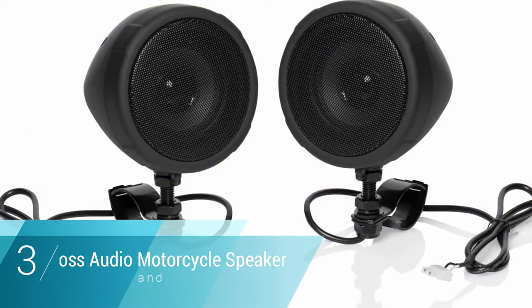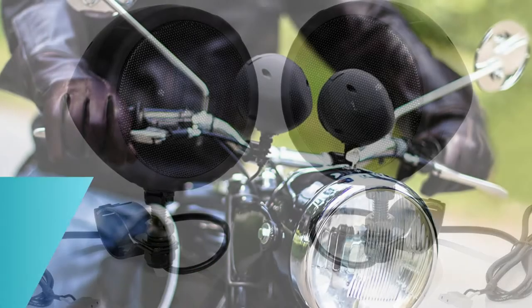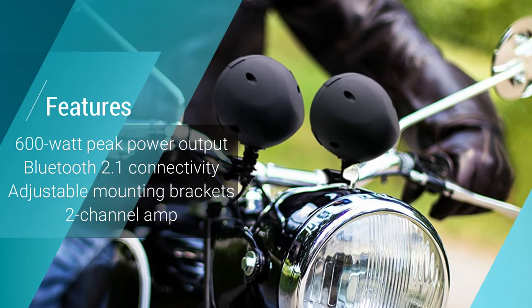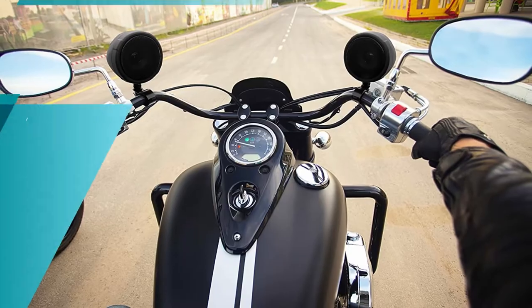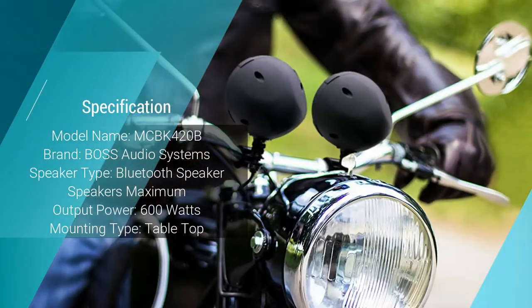Number 3: BOSS Audio Systems Motorcycle Handlebar Speaker. The BOSS Audio Systems Motorcycle Handlebar Speaker is a great audio system for your bike. This model caught our eye not only because of its affordability, but also for its understated clean black design. While the MCBK 420B speakers may not be much to look at, they live up to BOSS's reputation for providing clear-cut sound quality.